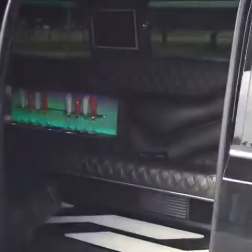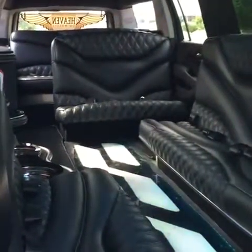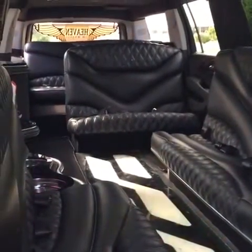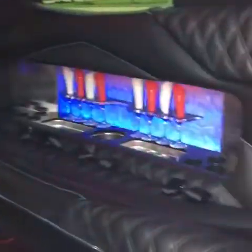Perfect for getting in and out comfortably. You've got your rear seat along with your rear VIP section in the back — additional two to three people seating with diamond stitch.